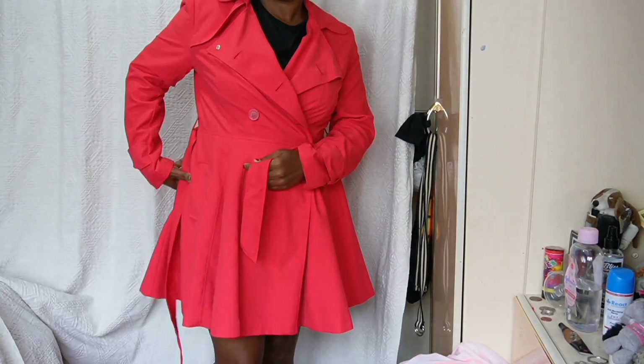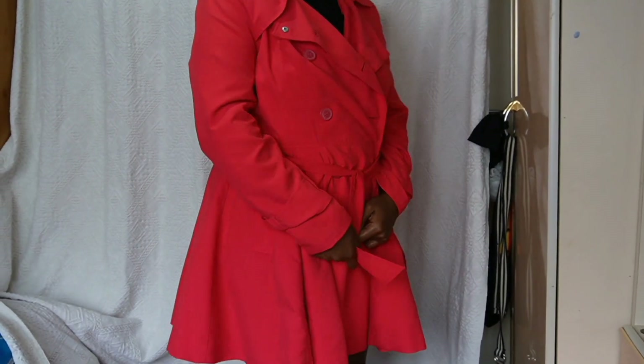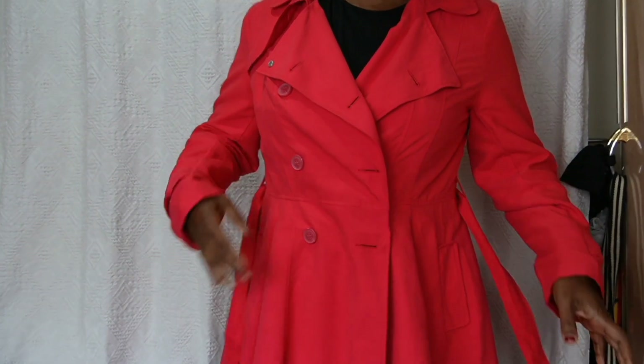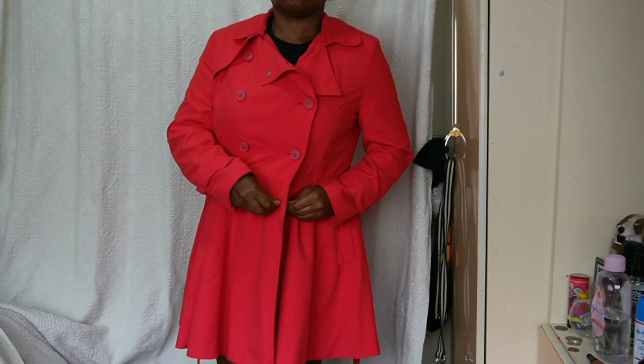So this is the coat here — it's got a little string around the waist to tie it, and it's also got buttons so if you want to button it up you can. The material is really nice and coarse, it's brand new and never been worn before.